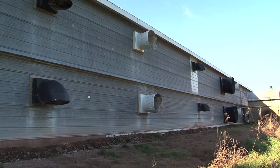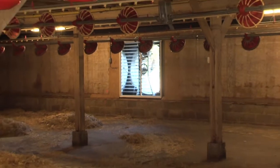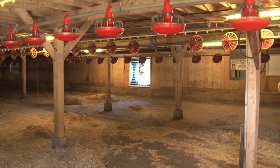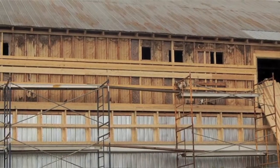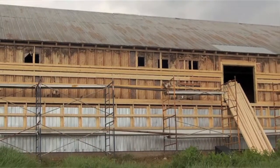Originally all the fans were on the south side of the barn. To accommodate the solar wall, we moved all these fans to the north side. The advantage there was it gave us the excuse to totally strip this wall down to nothing and re-insulate and tighten the barn up considerably, which has helped the overall efficiency as well.